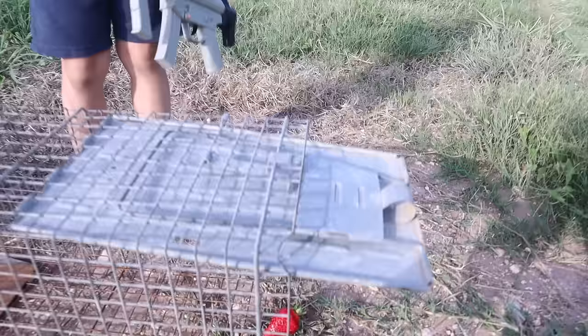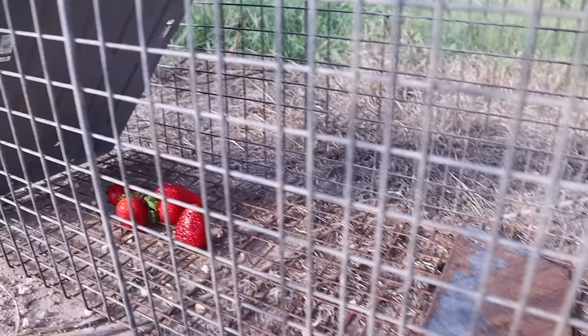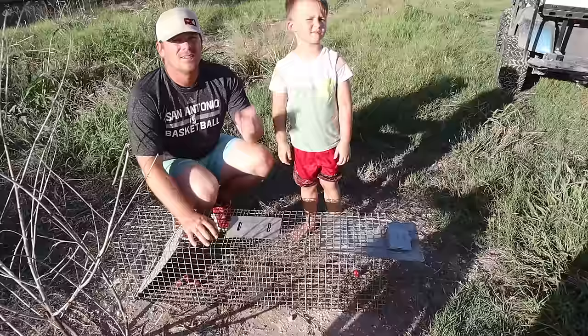Day two — we got strawberries. They go in there, and there's all the goodies. Right there is where he goes in — the bait. He goes all the way to the back and gets those, and he's trapped. You think it's going to work? Uh-huh.